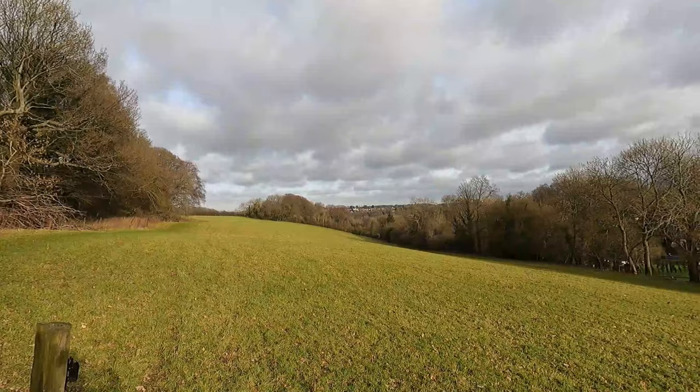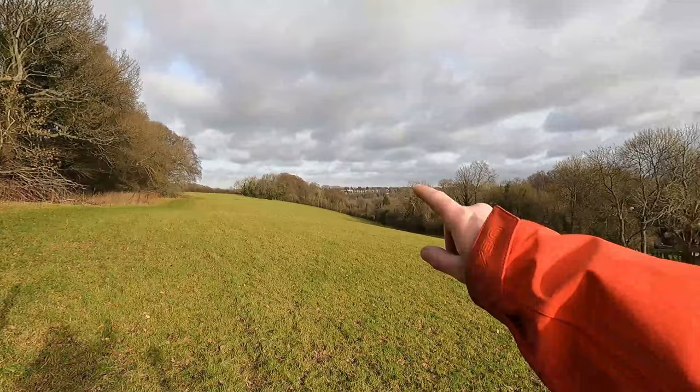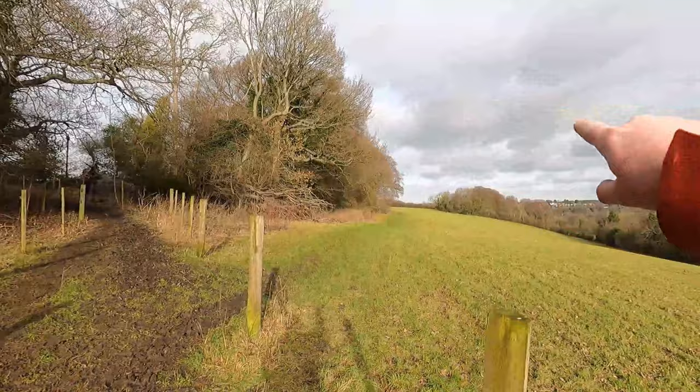As we've walked through this field we've got Biggin Hill in the distance there at the top. So I've walked down the valley, round the back here, all the way round, and we'll have done a loop.